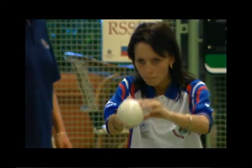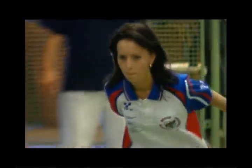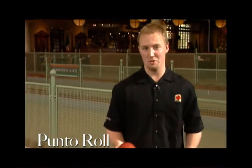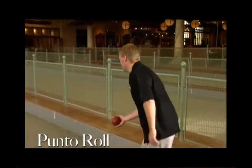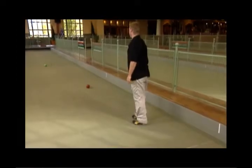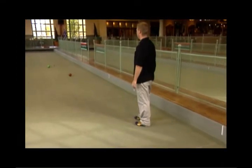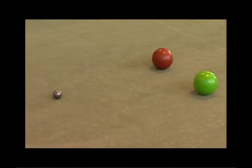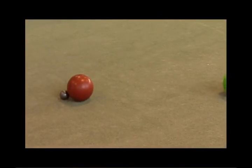There are three different shots that come into play. The Punto roll is the same as in open bocce. My opponent has rolled first — he's reasonably close. I think I can get a little closer. Money.